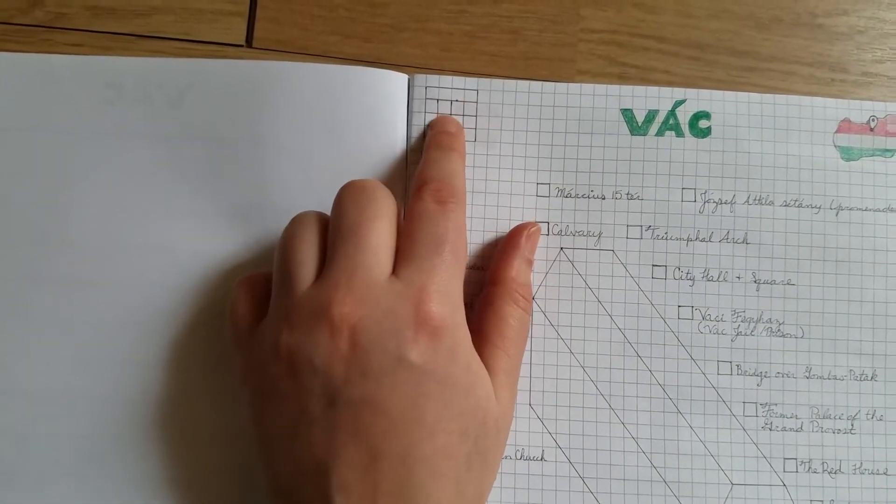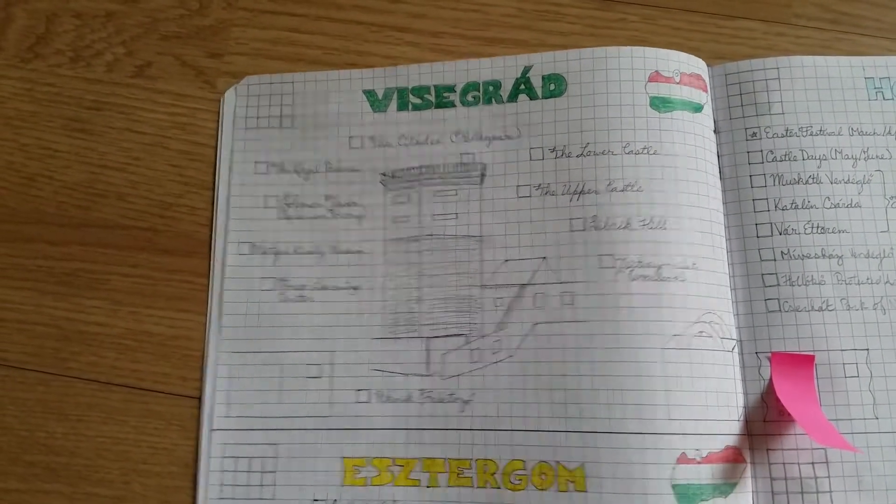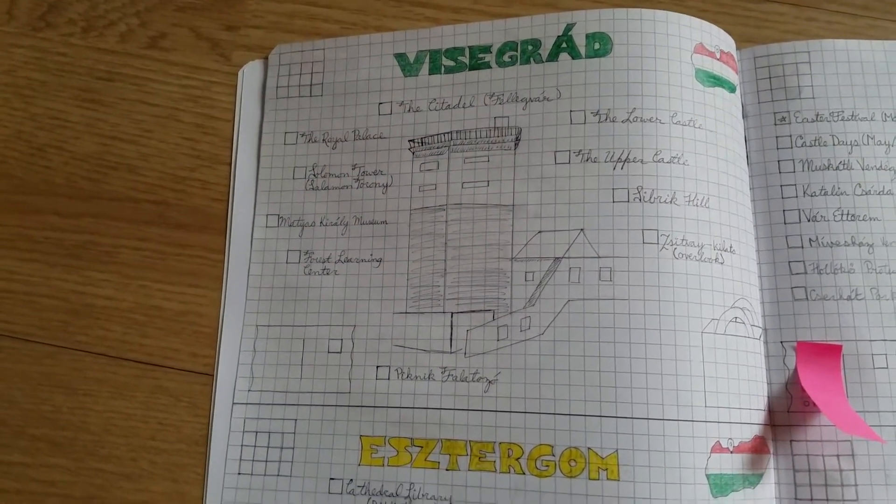Here's my next travel bullet journal. I've kept with the same theme — the 'Choose a World' color book. There's a bunch of these that I found at my local stationery store. A couple I've used for other bullet journals not related to travel, but these were too nice not to use for travel.